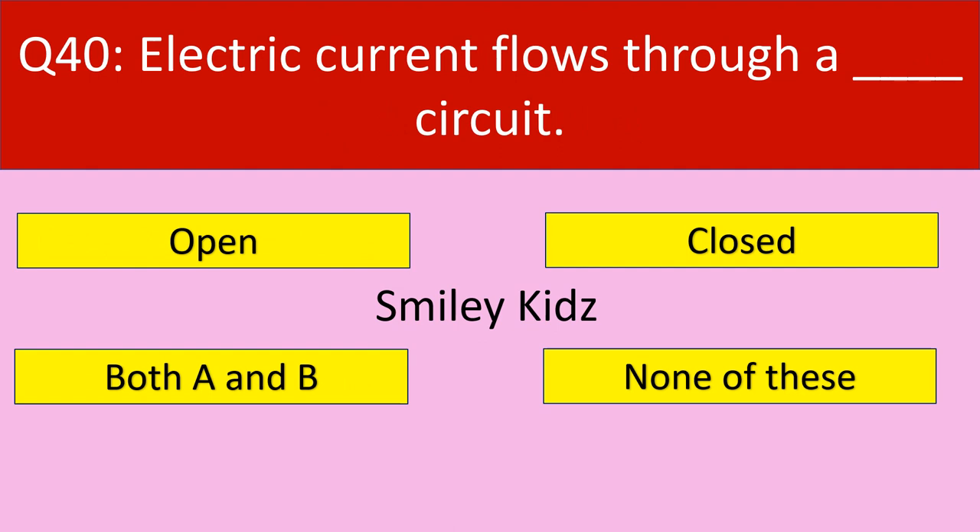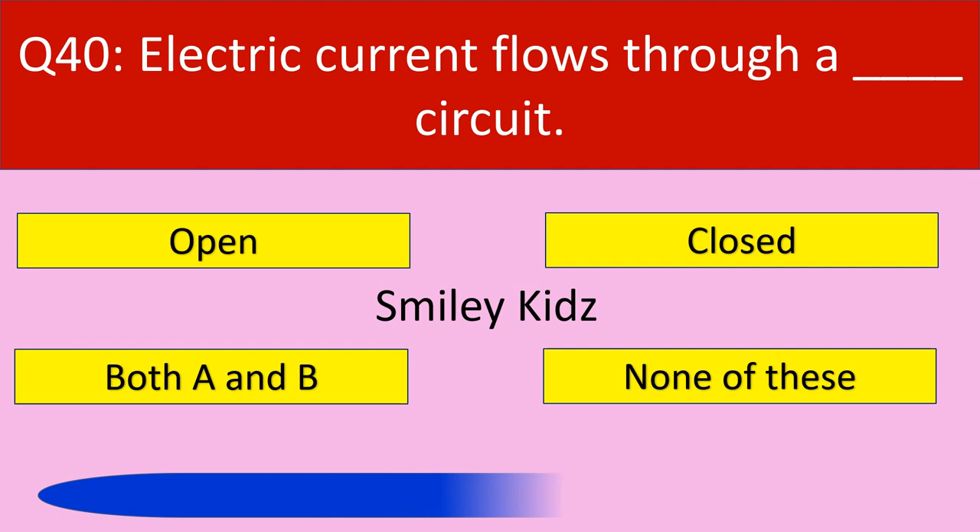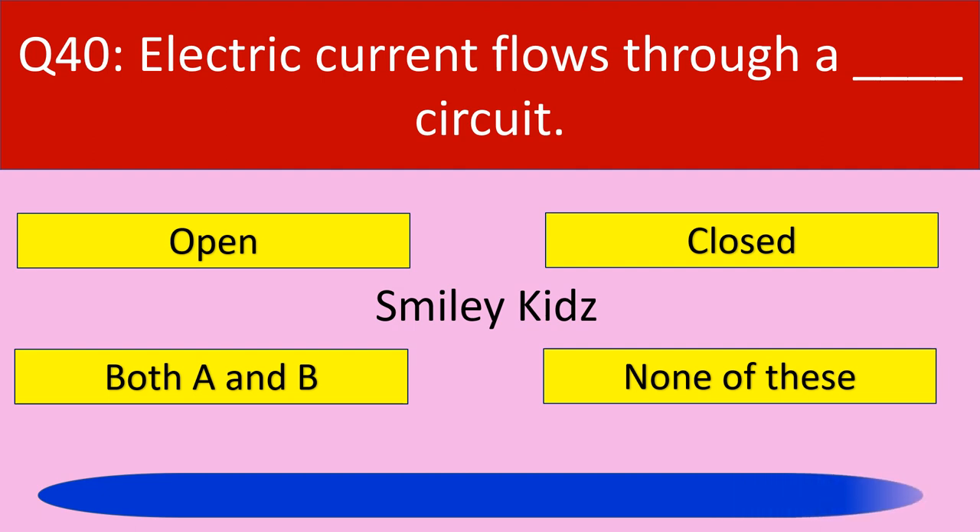Question number 40: Electric current flows through a dash circuit. Your options are open, closed, both A and B, none of these. Your time starts now. Time up.